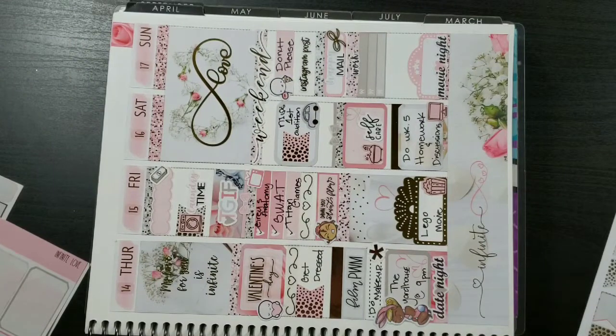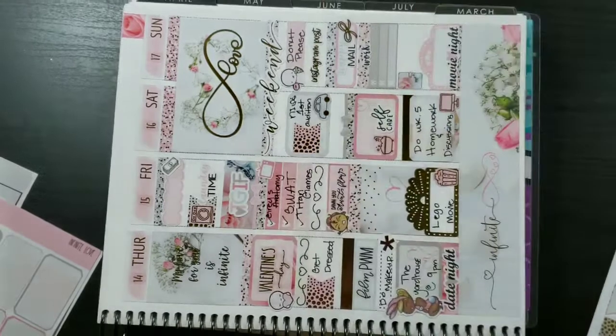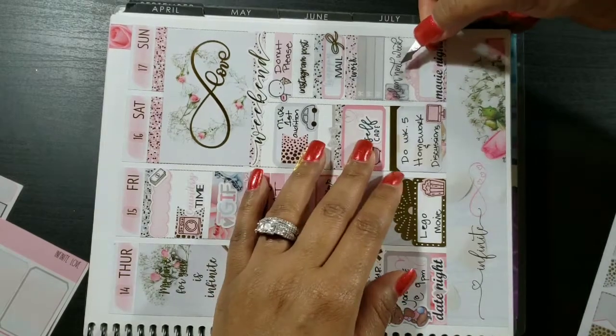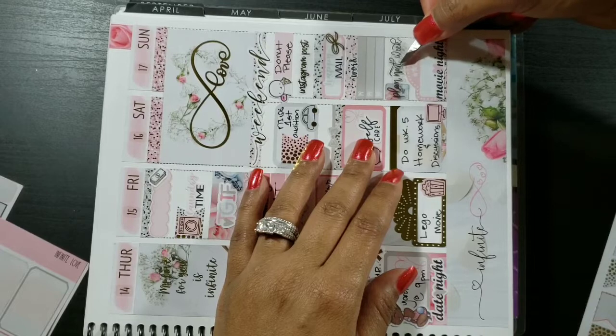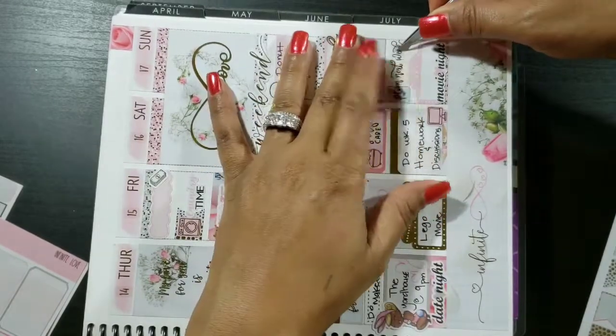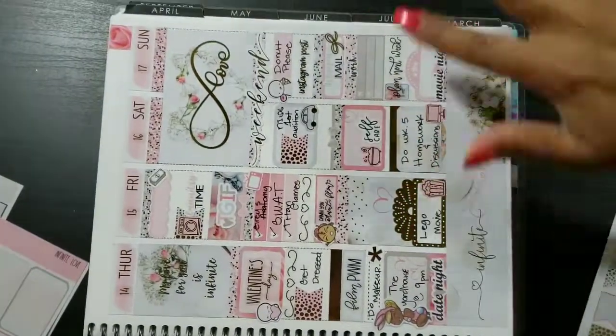Lastly, I'm taking the planner icon from the kit and laying that down, then taking a Letters to Apollo 'plan next week' script sticker and laying that down to indicate I need to plan out next week. And that is it for my plan-with-me! Hope you guys are enjoying these — make sure you like and subscribe, and if you want to see all of my latest up-to-date layouts, follow me on Instagram at Tips Planet.